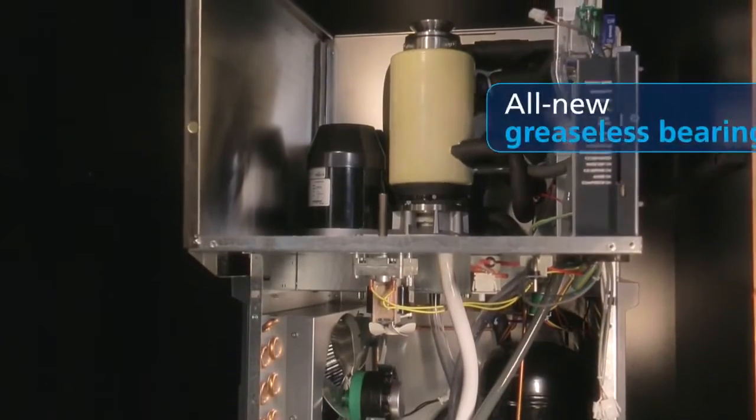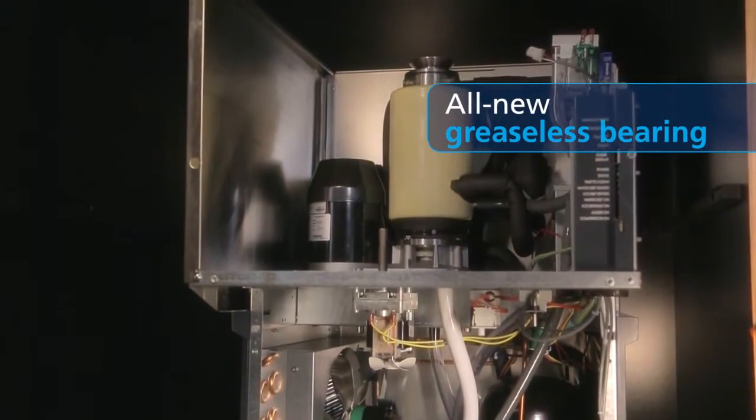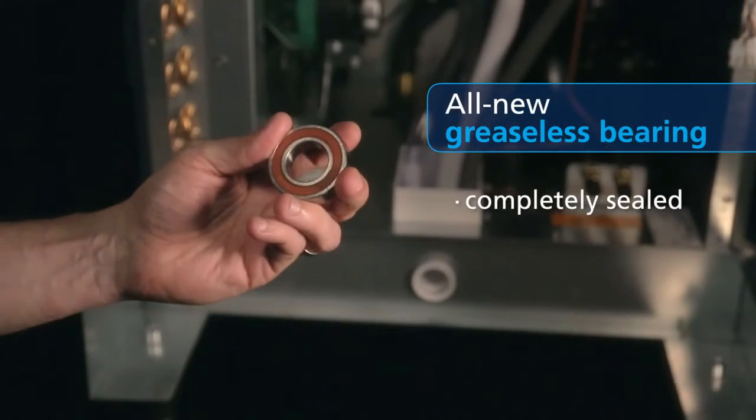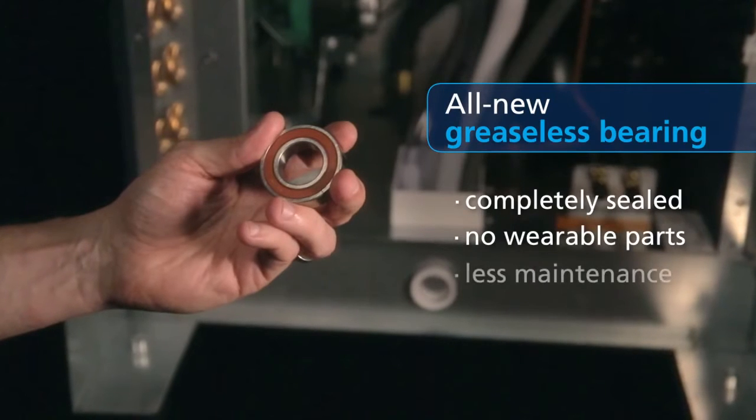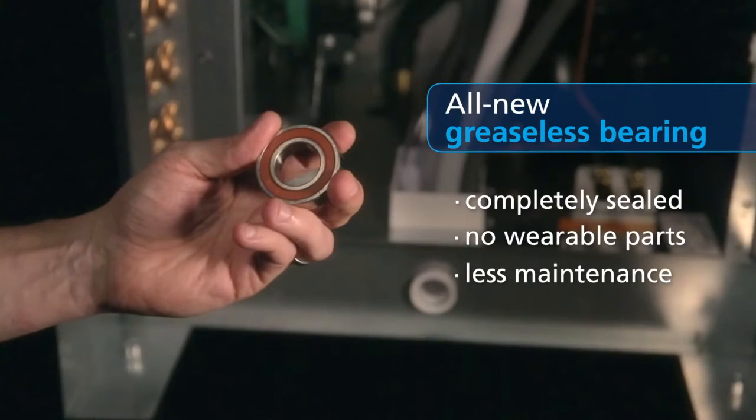On the inside, Meridian boasts Scotsman's all-new proprietary greaseless bearing design, completely sealed and lubricated to completely eliminate the need for greasing. With no wearable parts, this exclusive technology saves your maintenance team valuable time and labor.